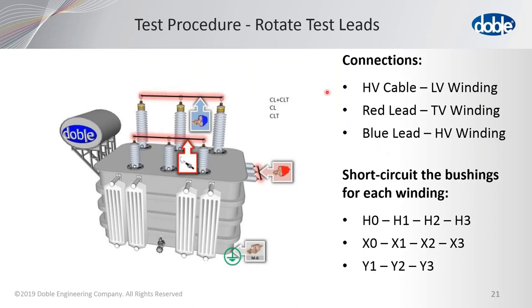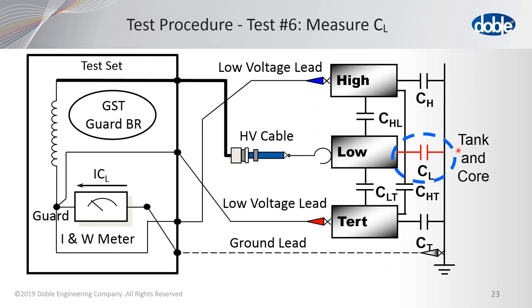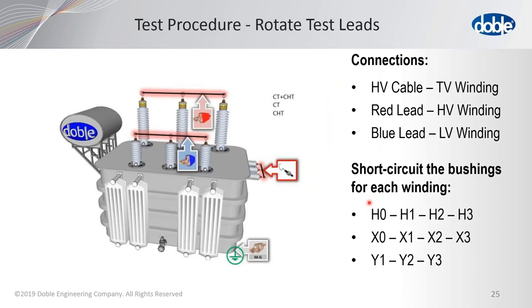Then we rotate the leads. Whatever lead is on the high side moves to the low, whatever's on the low moves to the tertiary, and whatever's on the tertiary moves to the high. So now the high voltage lead will be on the low voltage winding, red will have the tertiary, and blue will be on the high side — it's written up in DTA. The shorting of the bushings remains the same. Now we're energizing the low voltage winding for tests five through seven, measuring the second two-winding transformer. Test six measures only the low voltage winding to ground, and test seven measures CLT.